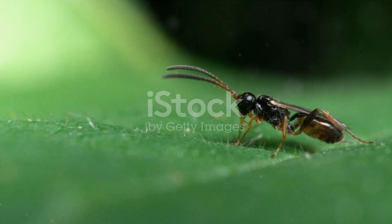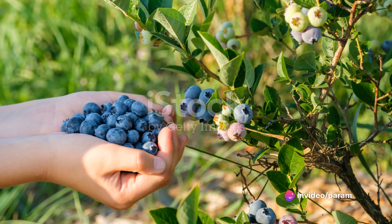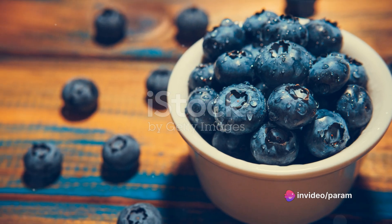Imagine you're a tiny ant, smaller than the smallest crumb on your cookie. Now imagine you're walking on a big round blueberry. That's how water molecules — the tiny bits that make up water — would feel to the ant-sized you.